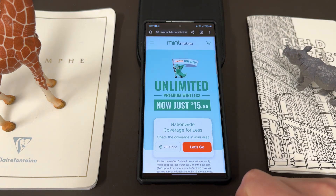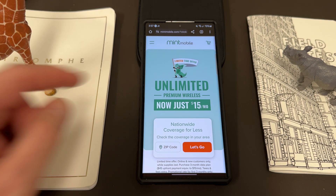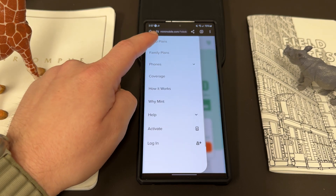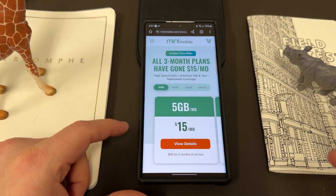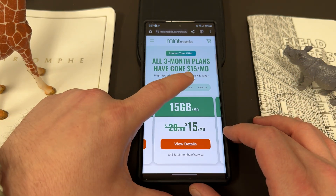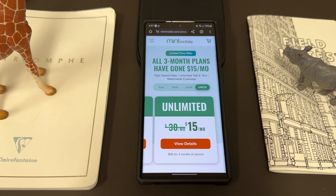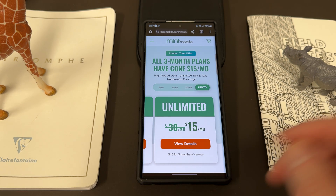I want to remind you guys about my partners at Mint Mobile. If you're looking to upgrade your wireless service, right now for a limited time only, Mint Mobile has unlimited premium wireless just $15 a month. I've talked about their various plans on the channel many times. They have a bunch of different plans: a 5-gig plan, 15-gig plan, 20-gig plan, and the unlimited plan. But right now they are all just $15 a month, and you would want to take advantage of the unlimited plan.